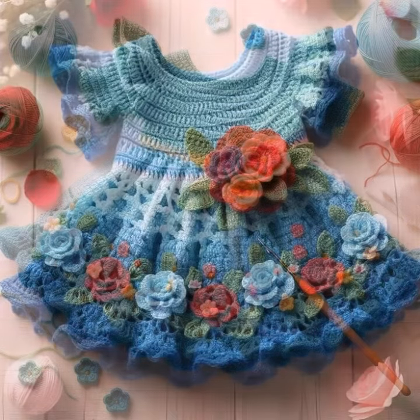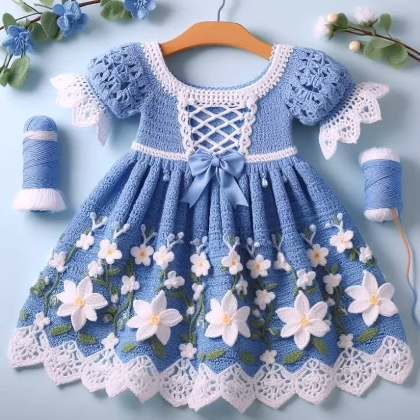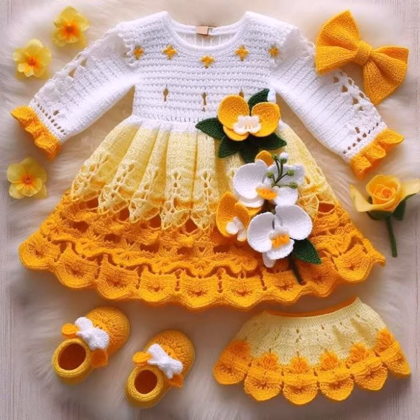Crochet jewelry like crochet baby necklace and bracelet designs, and bead jewelry like anklet designs also. So dear friends, crochet baby scarf designs, poncho, caplet, capsules, and jacket designs also, cardigans, open jackets also.